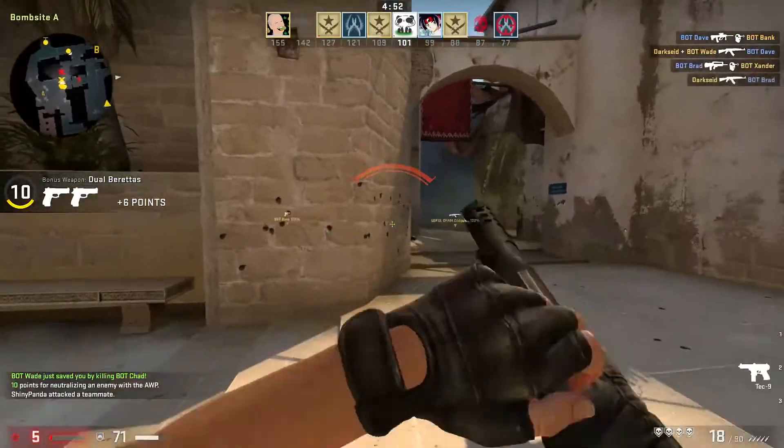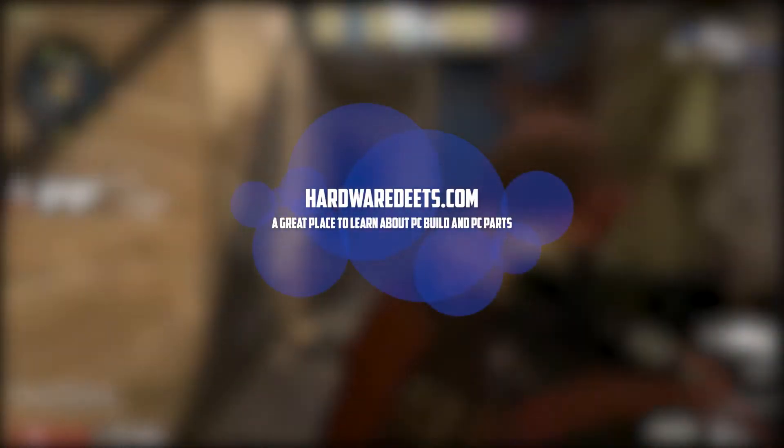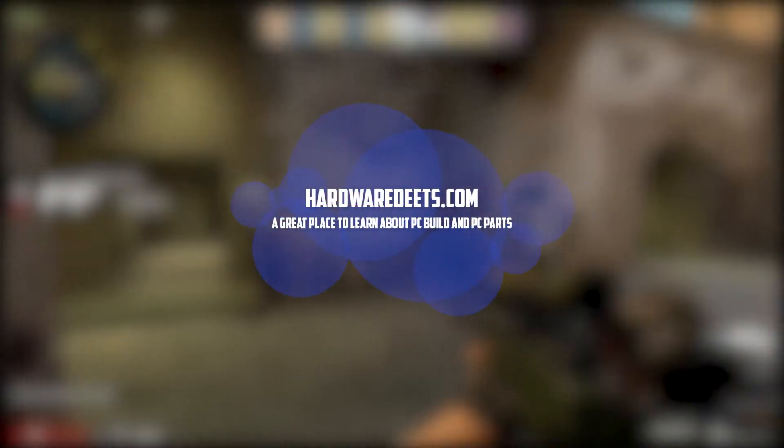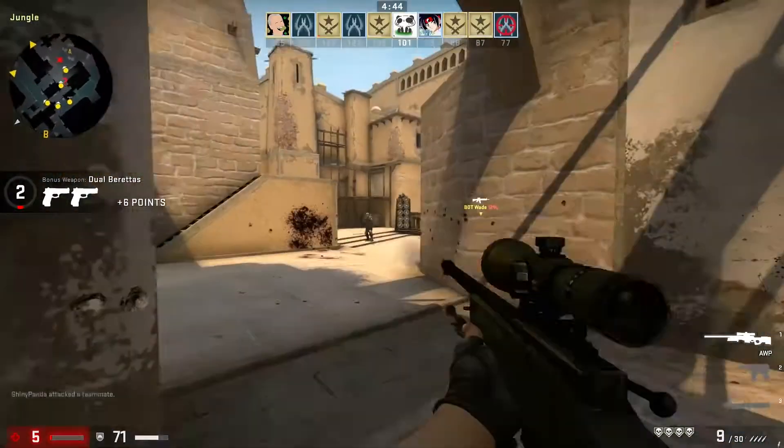Before we start the review, here is a shout out to the website HardwareDeets.com. If you're interested in building PC-related stuff, then you should check it out. Now let's start the video.